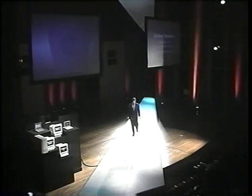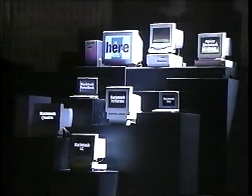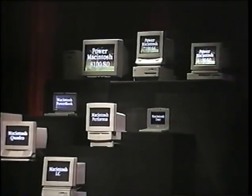On March 14, 1994, Apple Computer introduced its first RISC-based personal computers: Power Macintosh. These new systems have been acclaimed for their high performance, competitive pricing, and compatibility. In fact, they've dramatically changed the price-performance equation for personal computing.